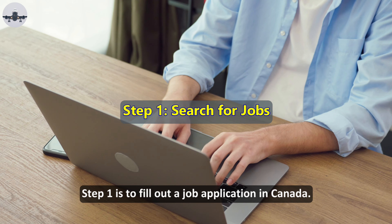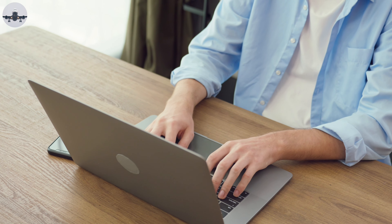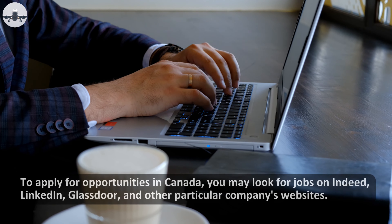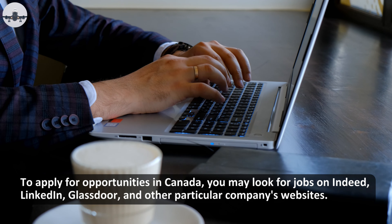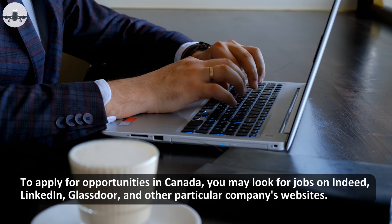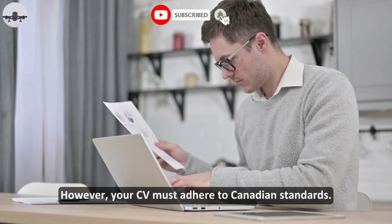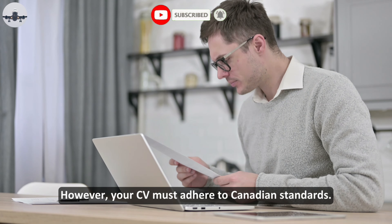Step one is to fill out a job application in Canada. A job search can be made from within Canada. To apply for opportunities in Canada, you may look for jobs on Indeed, LinkedIn, Glassdoor, and other particular companies' websites. However, your CV must adhere to Canadian standards.